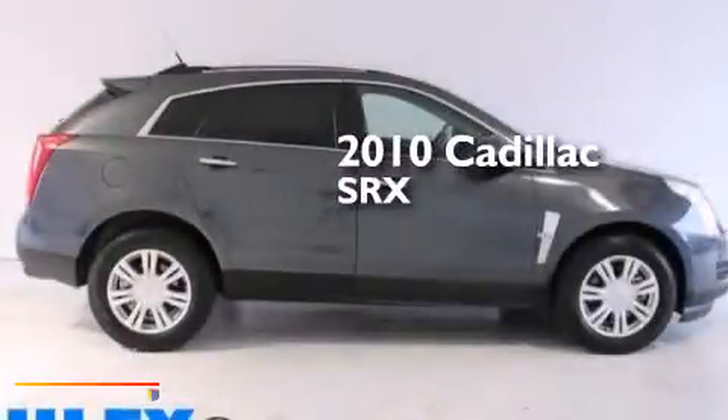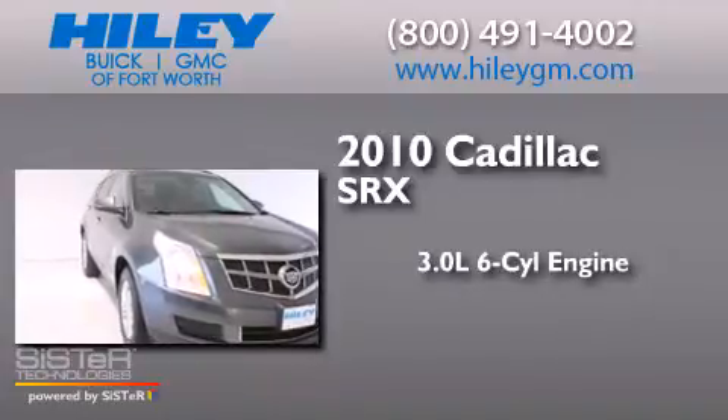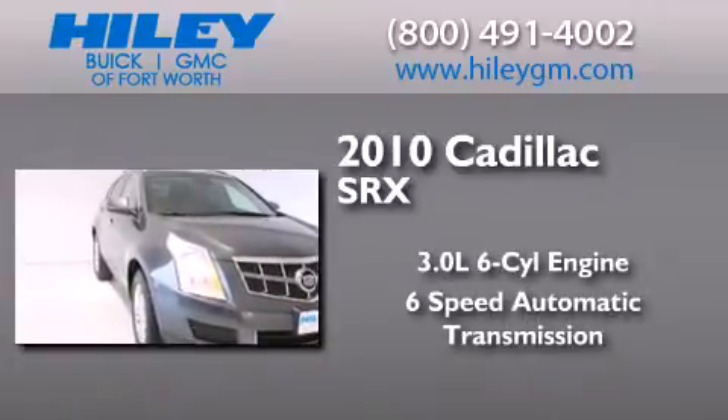This is a 2010 Cadillac SRX. It has a 3.0-liter six-cylinder engine and a six-speed automatic transmission.